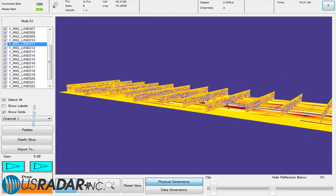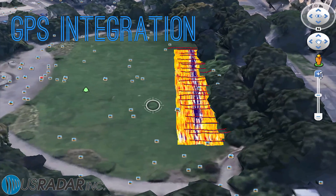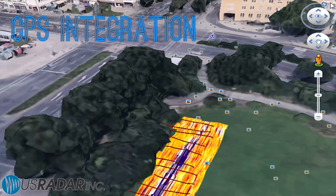US Radar products feature 3D depth slices, point clouds, and ISO surface models, and integrate easily with advanced and consumer-grade GPS systems.